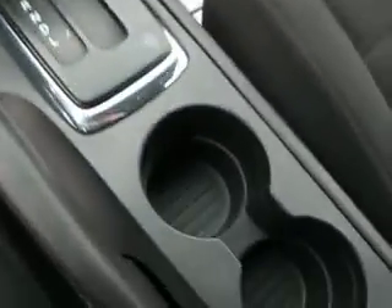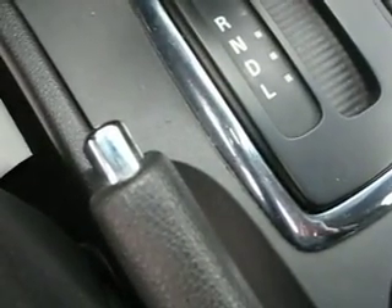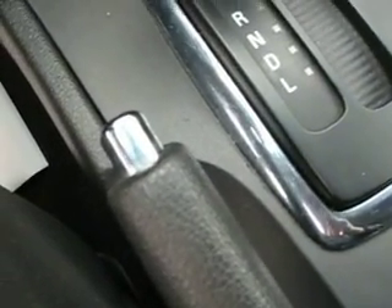Extra power outlet down there. Nice automatic transmission with chrome surround around the gear selector. Sliding visor, which is also lighted. Assist handles. This vehicle also has side airbags.